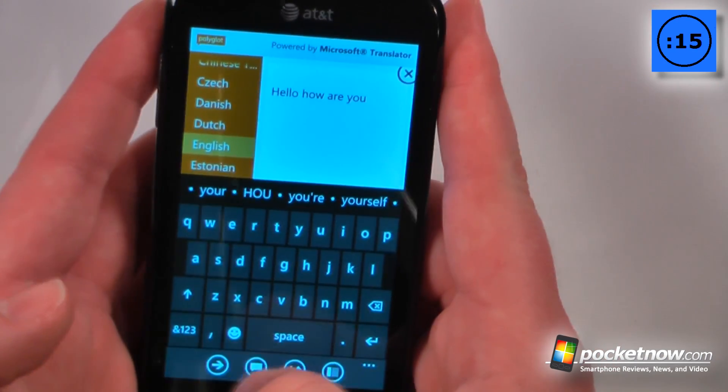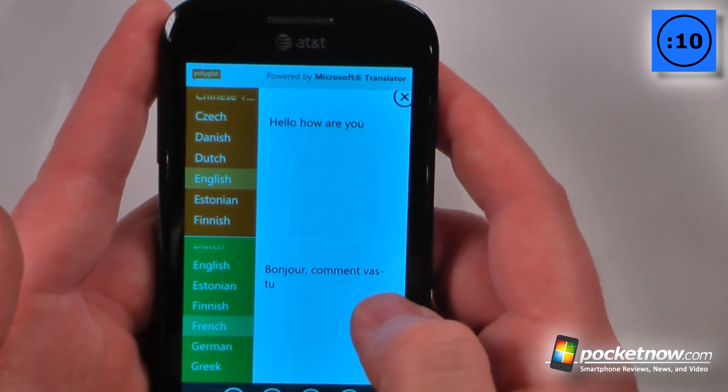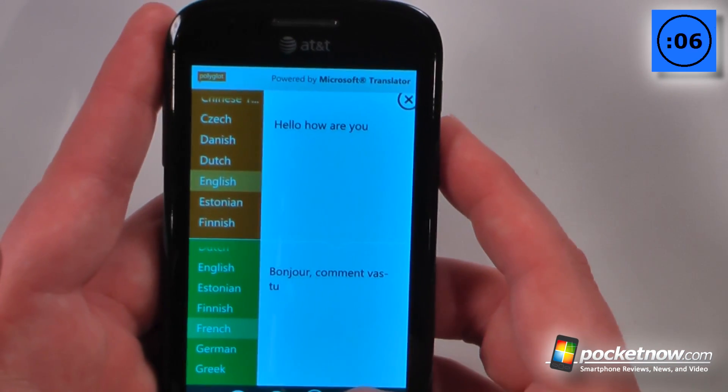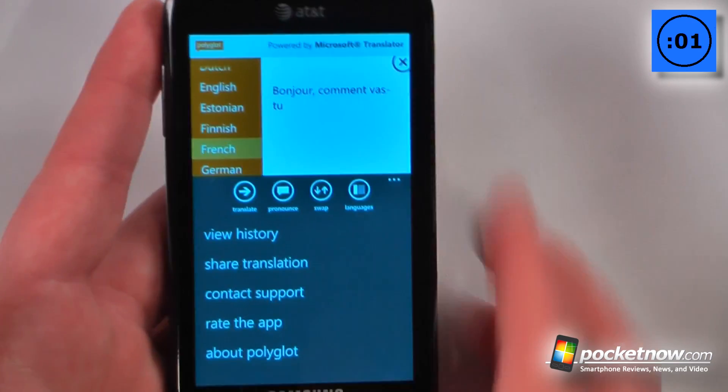I hit this arrow button right here and it will translate and show me exactly what to say to a French person if I am in their country and I want to know how they're doing. I can also switch the language by clicking here, and by going down here I can view history and even share translations with other people.